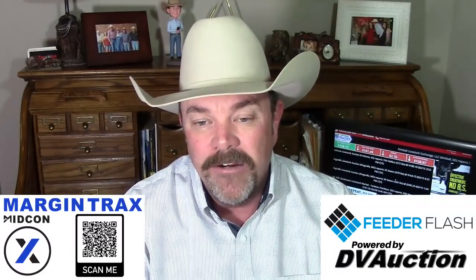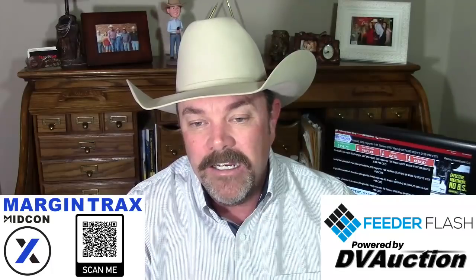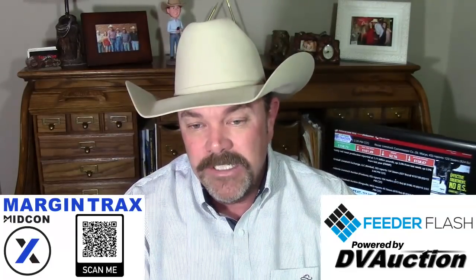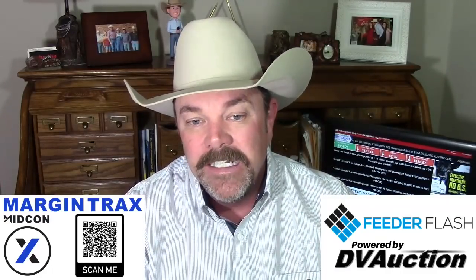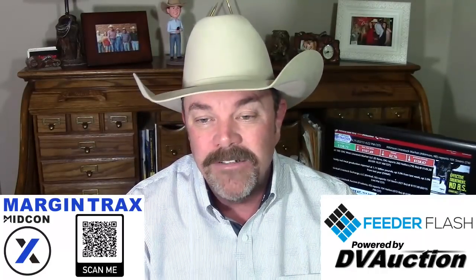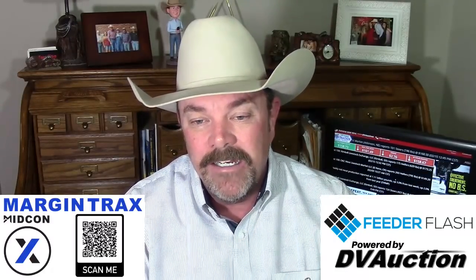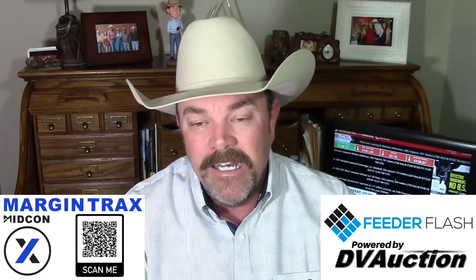We've got big, big cattle coming. I have to believe that those weights are going to come down with this high cost of gain and grains getting so high. Our grading percent is going to come down, Packers are not going to be nearly as happy with what they're buying. Our choice-select spread is only two and a half dollars right now, which is nothing. I was talking to a guy up in Nebraska putting some cattle in on the grid, and he was saying they don't really care how they grade as long as they yield all right and have a nice weight carcass.